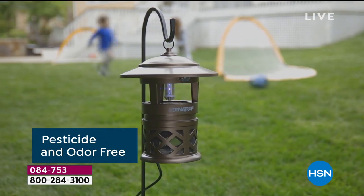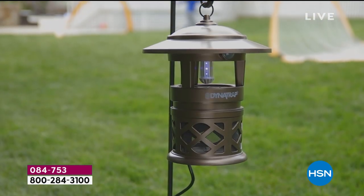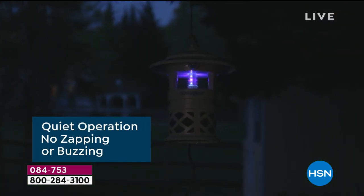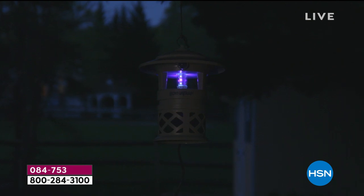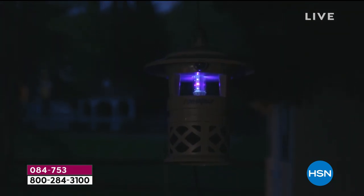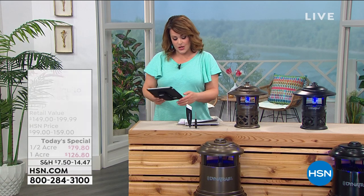There are no chemicals to spray, no sticky sprays, no smells you hate on your skin. You don't have to worry about candles — did I turn them off? Are they on? I hate the way those smell, especially when I'm cooking.